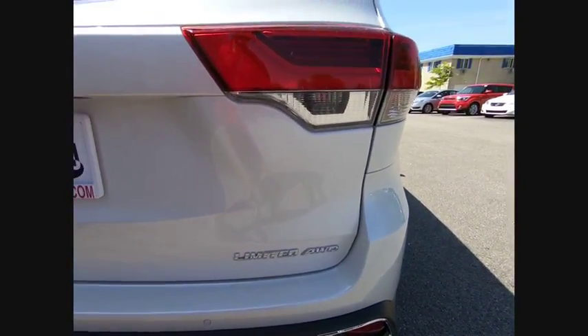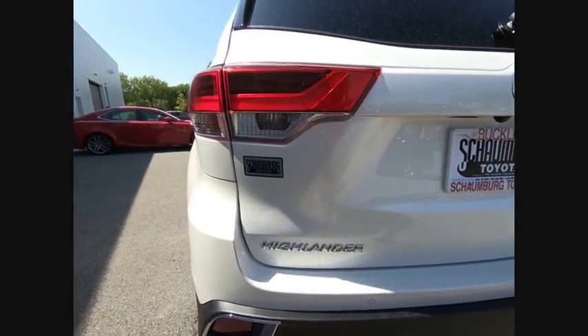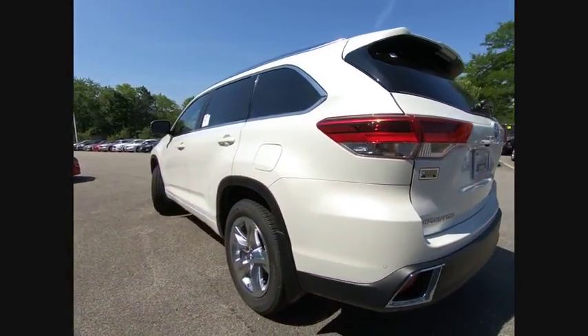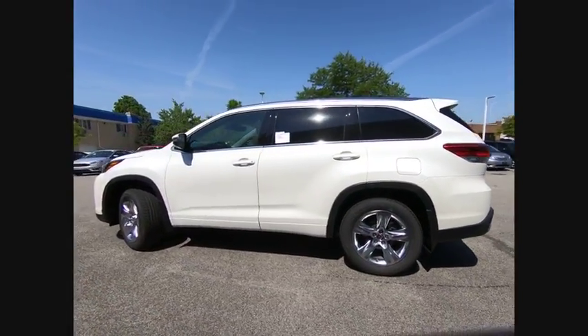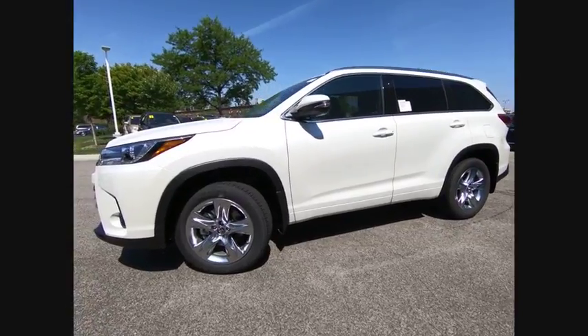Here are some of this vehicle's great options: leather trim seats, traction control, stability control, voice activated navigation system, power brakes, fog lights, compass, trip computer, clock, and child safety locks.